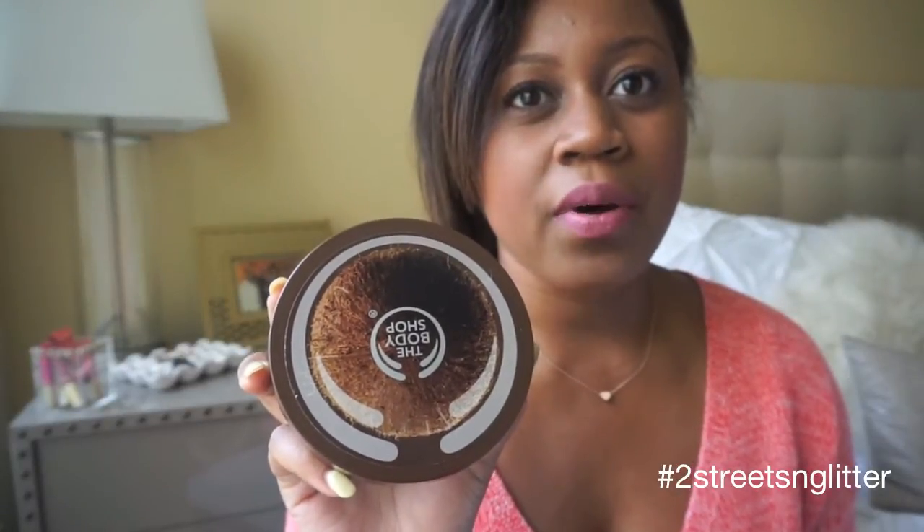First up was a body butter. The day I went in it was Memorial Day weekend so they were running a special — buy two or buy three and get two free. They were also running a deal where if you spent sixty dollars you'd get a free body butter. So I spent sixty dollars and got the free body butter, and the fragrance I chose is the Coconut Body Butter. This smells like if you went on a tropical vacation to the Bahamas, Hawaii, the islands all mixed together with a big coconut — all put into a blender. That's the Coconut Body Butter smell.